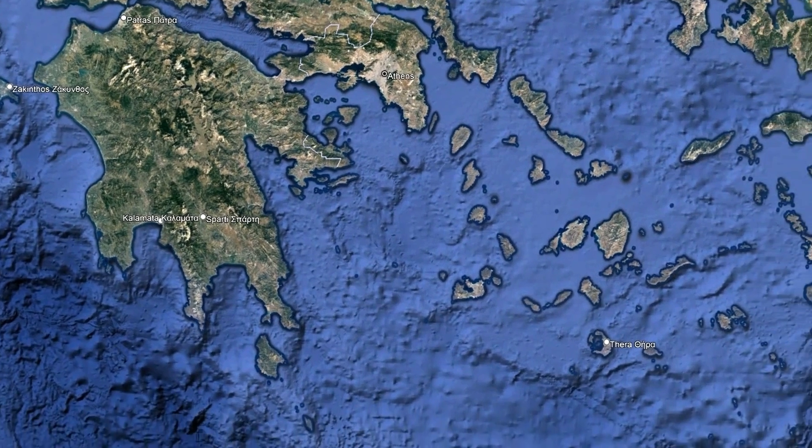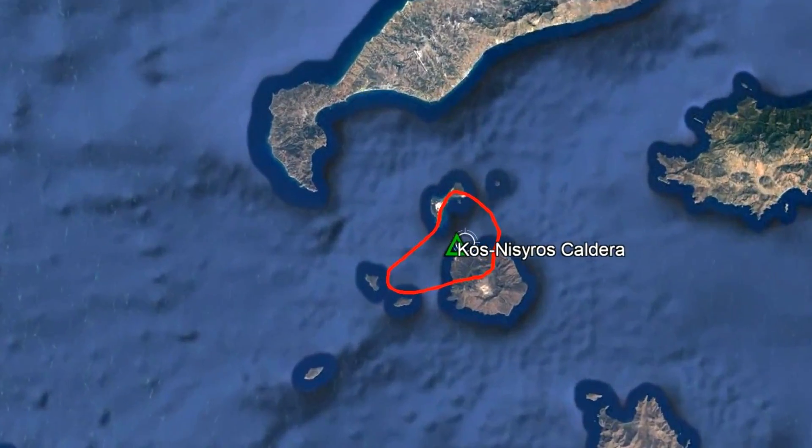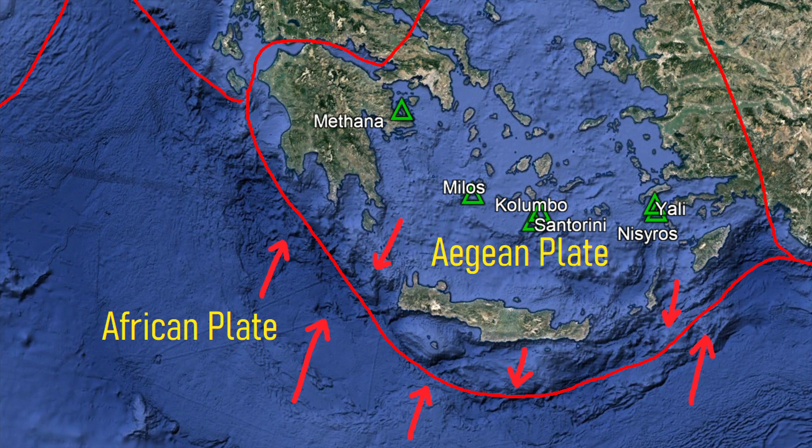The coast Nisiros caldera is located closer to mainland Turkey than to mainland Greece, and is 150 kilometers east of the island of Santorini. Just like Santorini and its associated Colombo volcano, it is part of an active volcanic arc formed by the collision of the African tectonic plate with the Aegean plate to the south. The melted crust from this collision then migrates upwards until it erupts onto the surface, forming a chain of volcanoes.